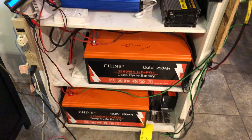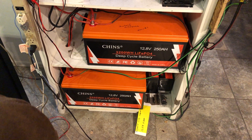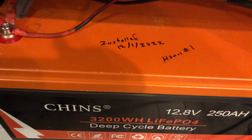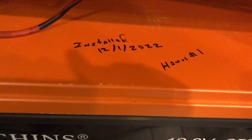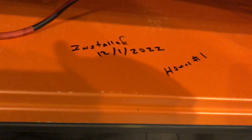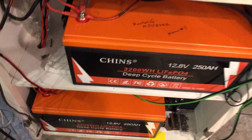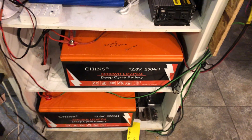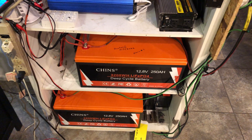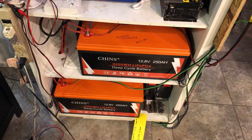These are two 250 amp batteries that I bought used off of eBay. This one here shows that it was returned — it was installed by somebody else and put in service on 12-1-2022. This one here didn't show any of that. I bought them used; at the time I didn't realize that the person selling them described them as just being damaged during shipping and not used by another person.